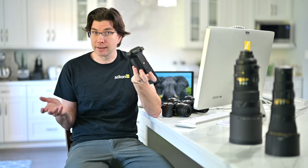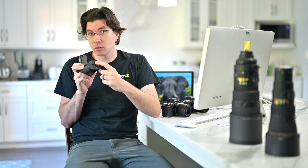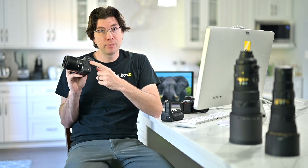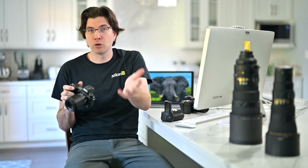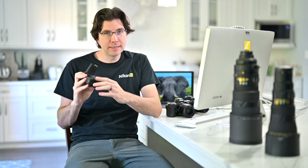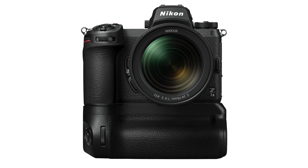We had USB power delivery with the Z5, so what does this grip add? In a studio setting where you're doing a large shoot with an art director and models and don't want to worry about batteries, you can use the USB port on the actual grip to power the camera, and then use the USB-C port on the camera itself for tethering — Camera Control Pro 2, Lightroom, whatever software you use. You can do both power and tethering simultaneously because of this extra USB-C port. It's a really nice piece of forethought with this grip.